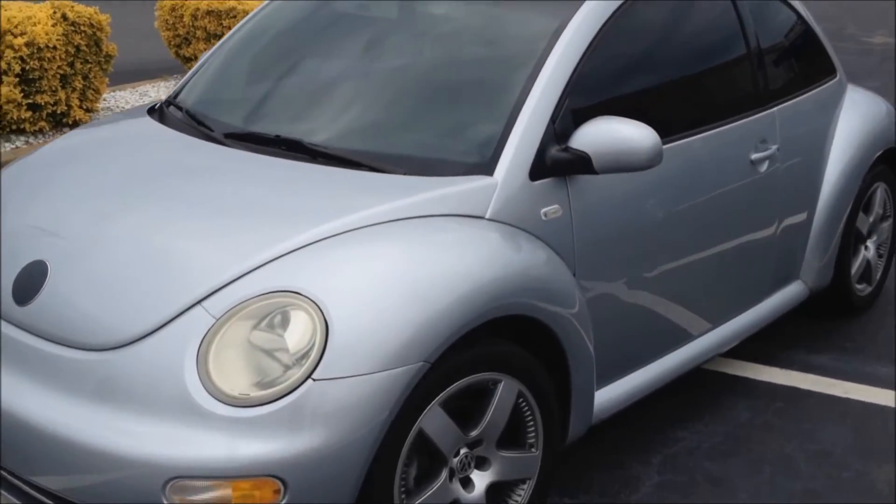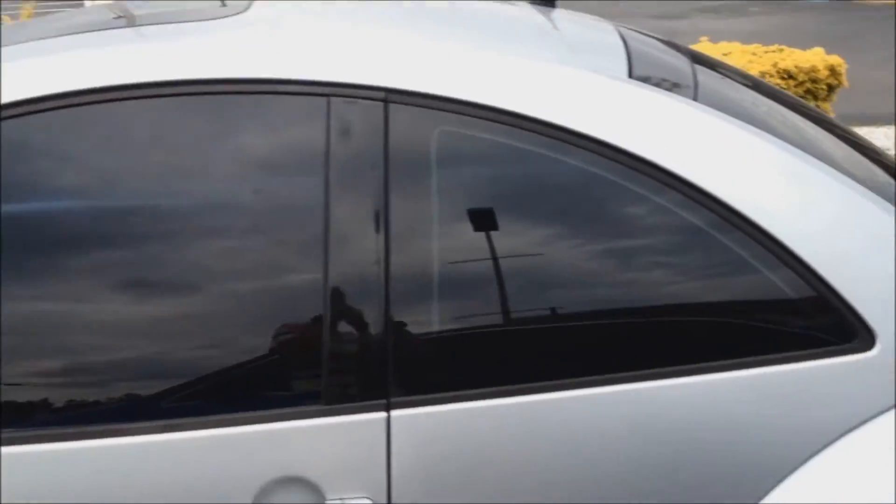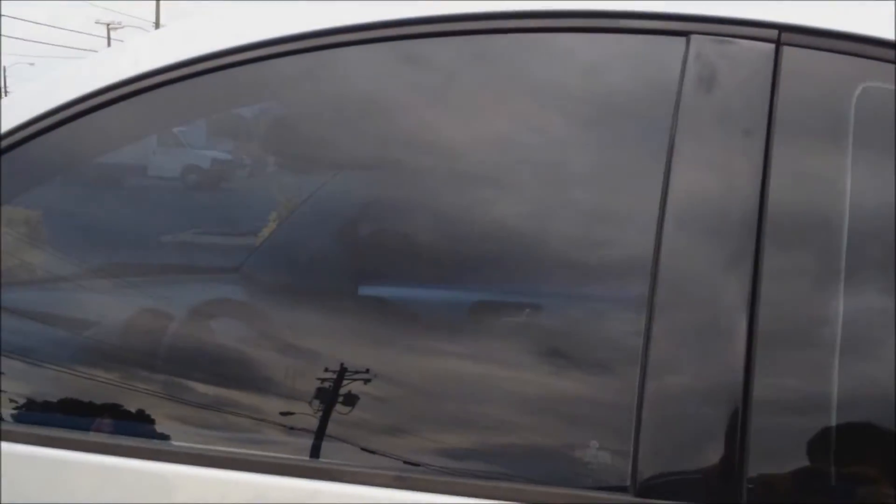This is a 2002 Volkswagen New Beetle Sport. As you can see, this one has a silver exterior with illegal window tint.